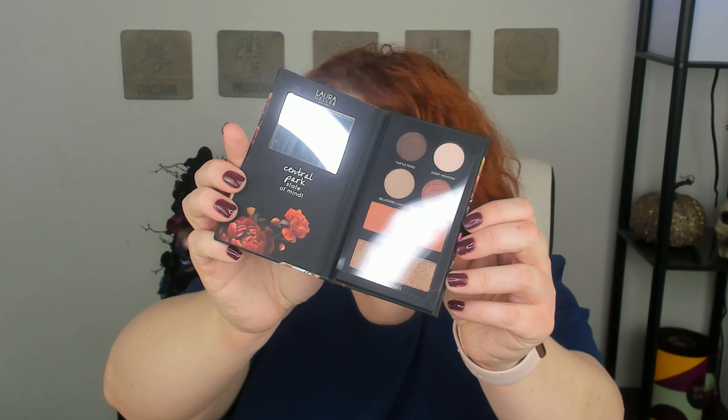So I mentioned giveaway — I've already got another one out, so there may be two giveaways going at once. The first item is the Laura Geller Urban Garden Central Park face, eye, and cheek palette. I'll go ahead and open it — I have opened this before just to check it out, but I have not used it. You can see the protective film is still in place. It's a very nice, pretty neutral palette and I've heard a lot of good things about Laura Geller face palettes.